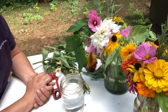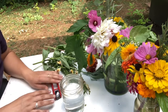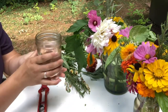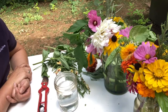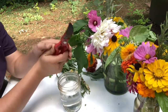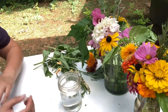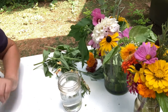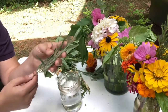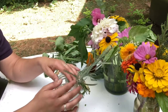Now that we've learned what our flowers mean, we can start thinking about what message we want to send and who to send it to. To make a flower arrangement, first thing I need is a vase — this is just a mason jar, but use whatever container you have. Put some water in it for your flowers. I also have garden shears to trim the ends as I go. I'm going to start with my lavender because lavender is calming.